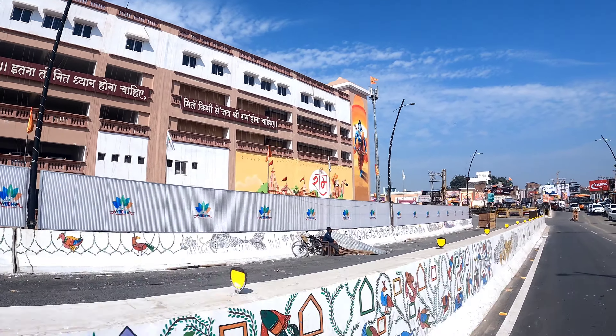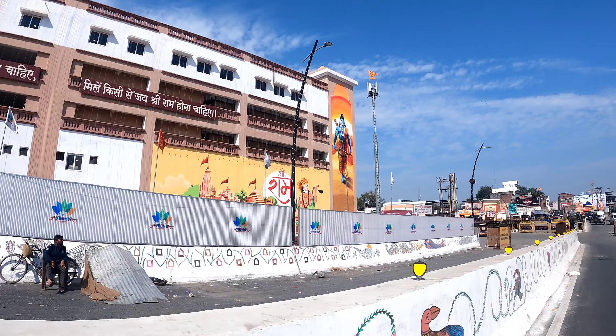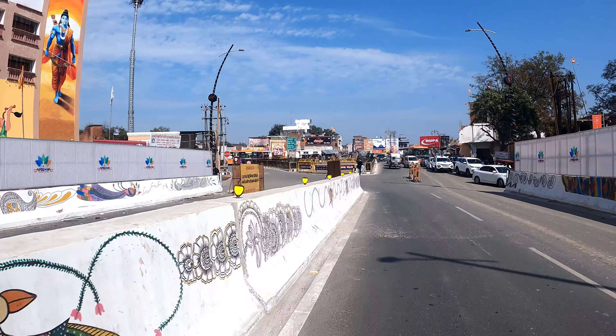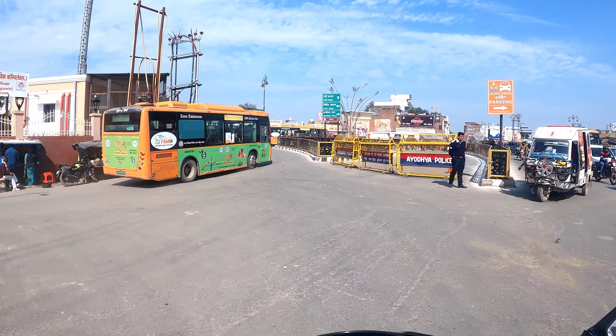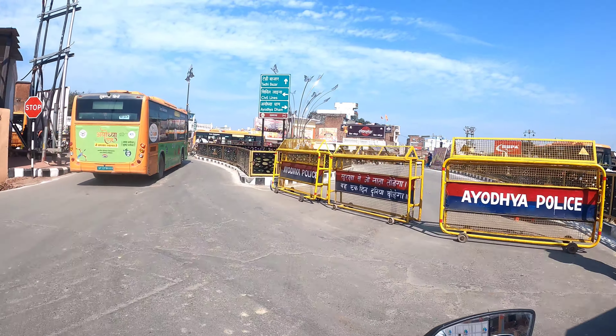Here we will see the work — the work is currently running. This side has the printing of the wall. Look how beautiful it is.